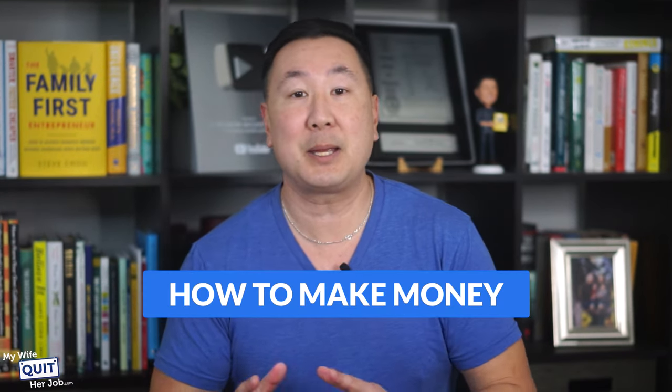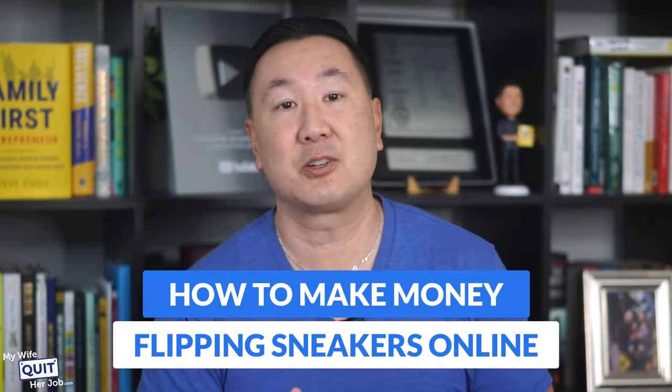Crazy, right? Well, according to Statista, the global sneaker market is projected to hit $80 billion in 2024 and top $100 billion by 2026. Reselling sneakers isn't rocket science, so in this video I'm going to teach you exactly how to make money on the side flipping sneakers online.